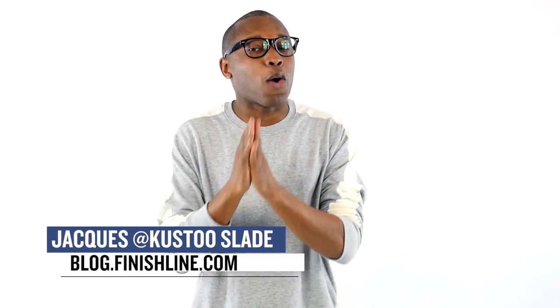What up, folks? I am your host, Jacques Slade. Welcome to the Heat Check, and as always, I have a wonderful show lined up for you.